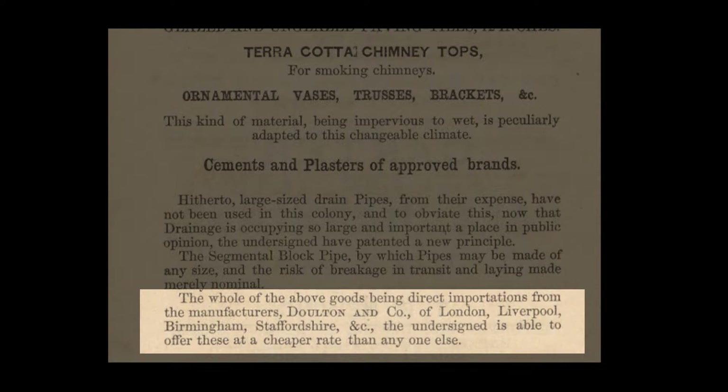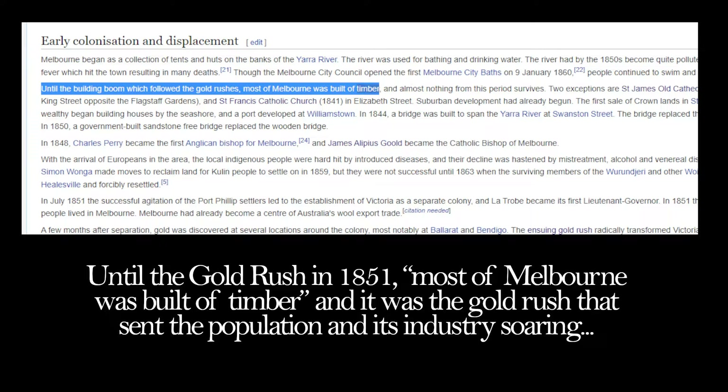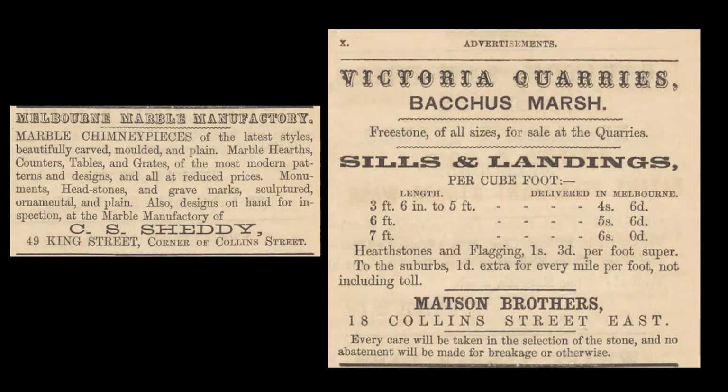Melbourne was not just a handful of convicts. Until the gold rush in 1851, most of Melbourne was built of timber. It was the gold rush that sent the population and its industry soaring, and that's when all this growth happened. You can see in this document just how established the area is becoming by 1858.